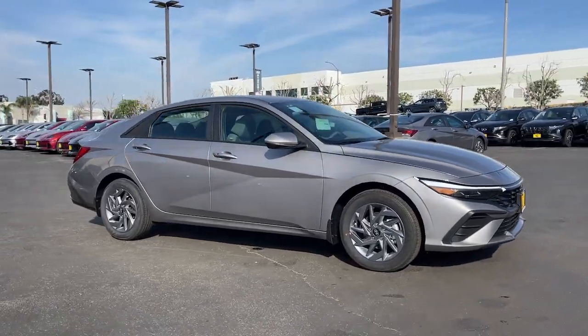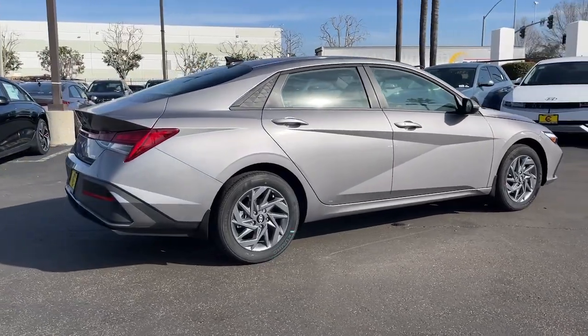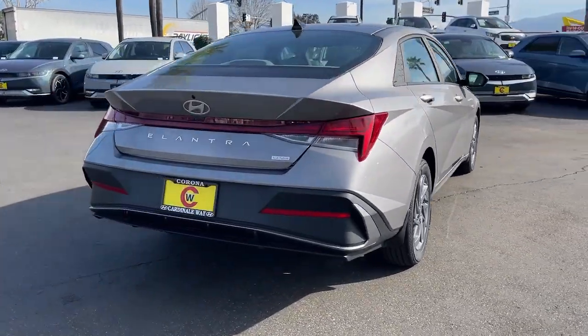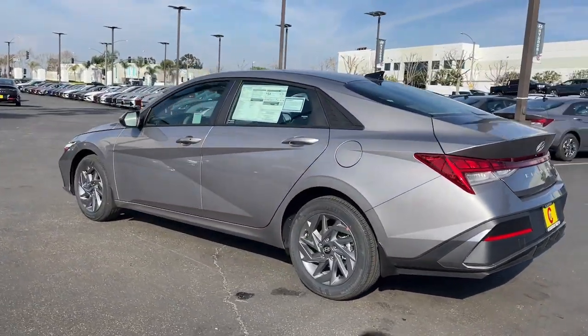You're gonna love the 2024 Hyundai Elantra Hybrid. This sleek Elantra Hybrid delivers eco-friendly fuel efficiency and a stylish, well-appointed cabin, all at a surprisingly affordable price.